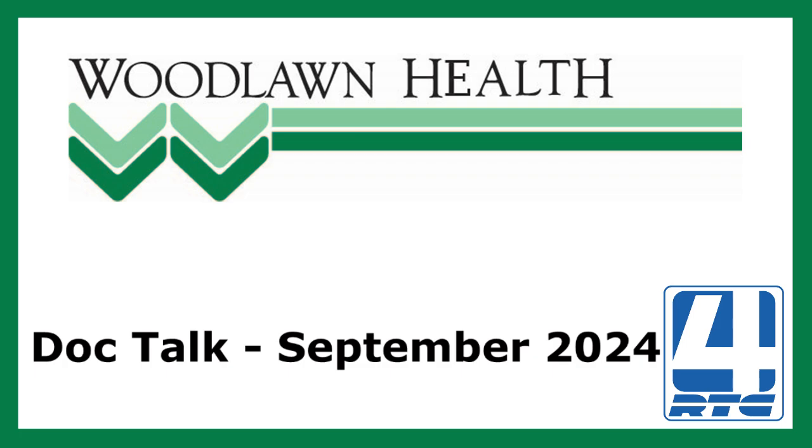This is Woodlawn Health DocTalk, a podcast from Woodlawn Health. I'm Amanda Wild. Dr. Rindlesbacher, welcome back to the podcast. Good to be here.